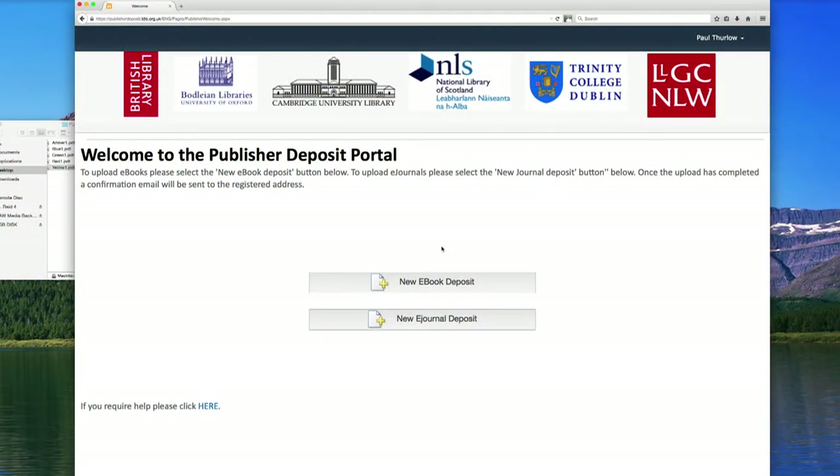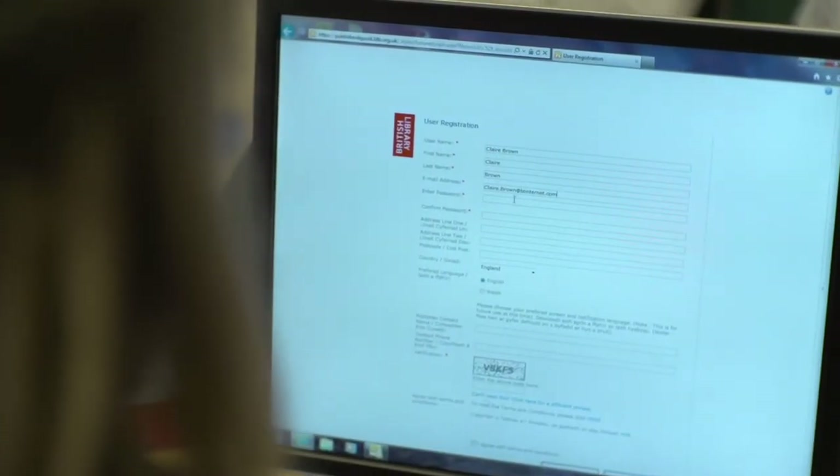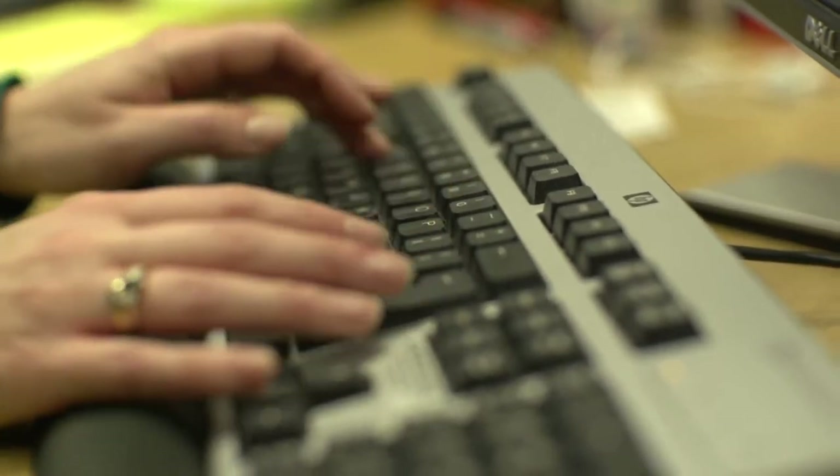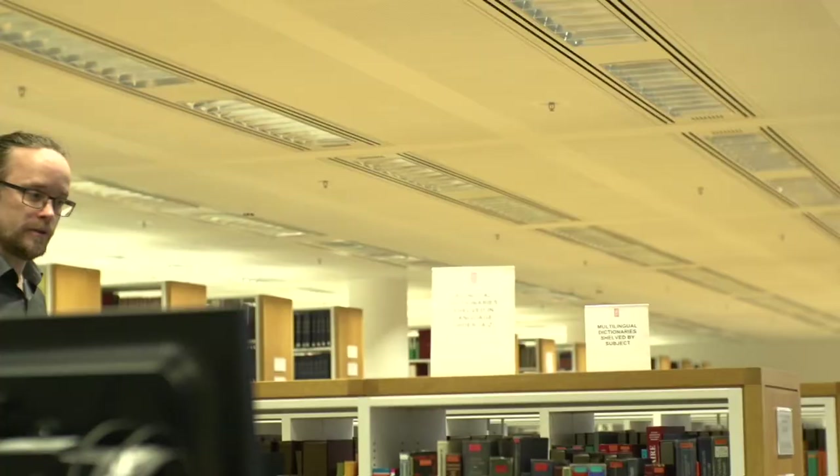The Publisher Submission Portal is a web-based application allowing publishers to directly deposit their new publications under the legislation. The portal is aimed at small to medium-sized publishers, and the benefit to them is that a single submission is securely shared across the six legal deposit libraries.